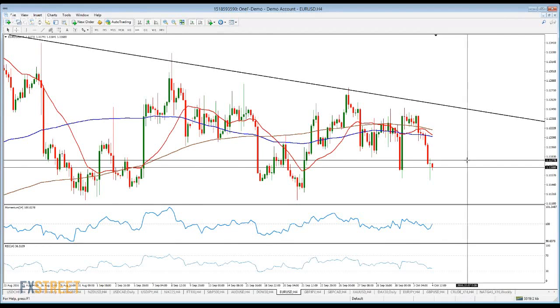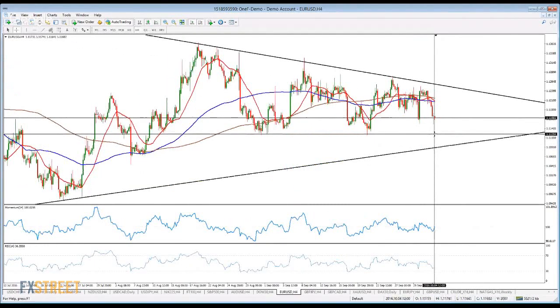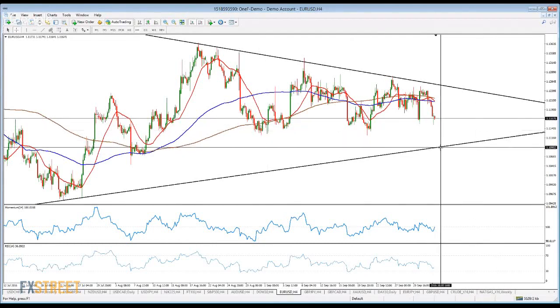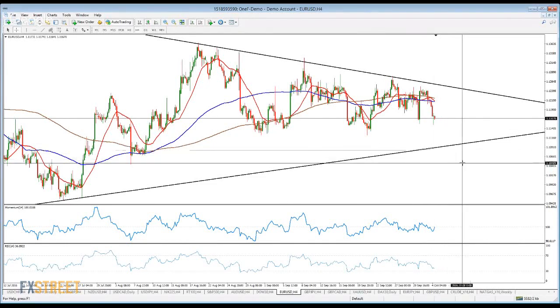I don't see much supporting the downside either. As I said, 1120 is the base of the range — the pair has bottomed there a couple of times in August and September. Below that level, the trend line is around 1080-1090 for the upcoming sessions.